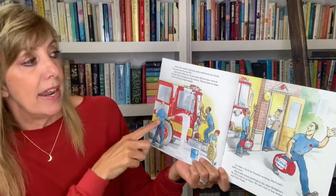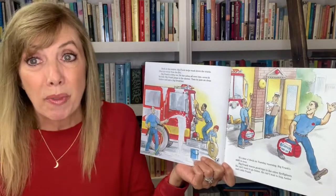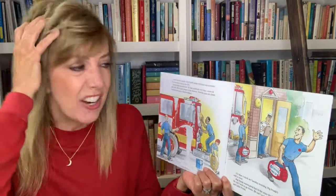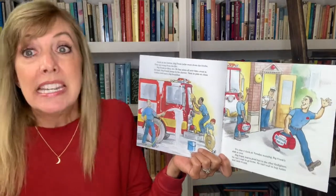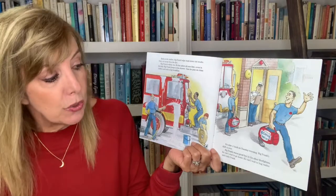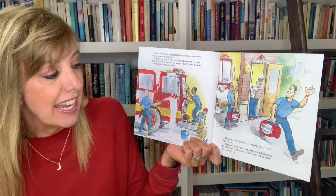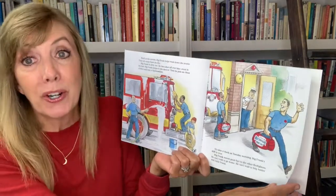Back at the station, Big Frank helps wash down the trucks — they are sooty from the fire. Big Frank is dirty too, with ashes all over him, even in his hair. Big Frank jumps in the shower, puts on clean clothes, and eats a big breakfast. It's 9 o'clock on Tuesday morning — Big Frank's shift is over. Big Frank waves goodbye to the other firefighters. He can't wait to go home, he can't wait to hug Amber and little Frank.